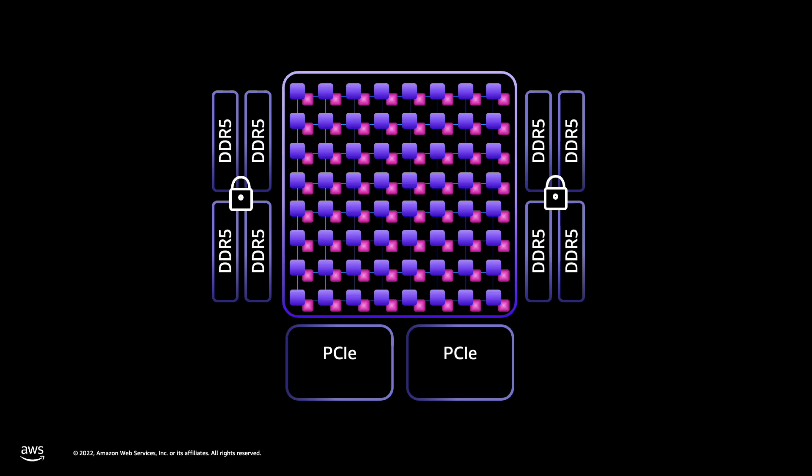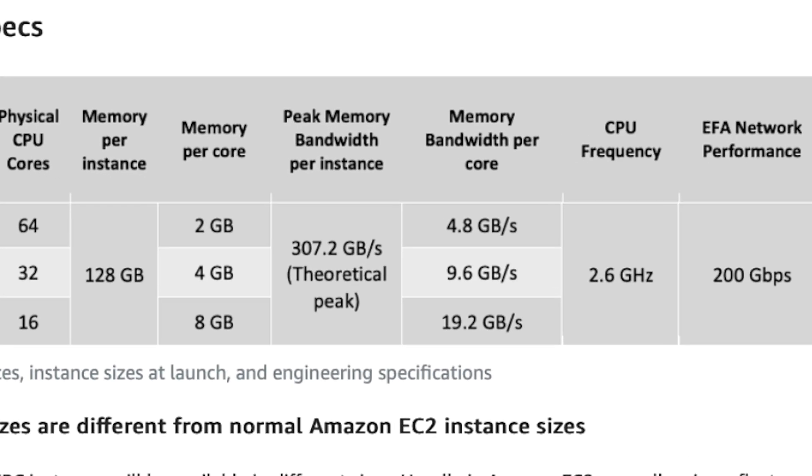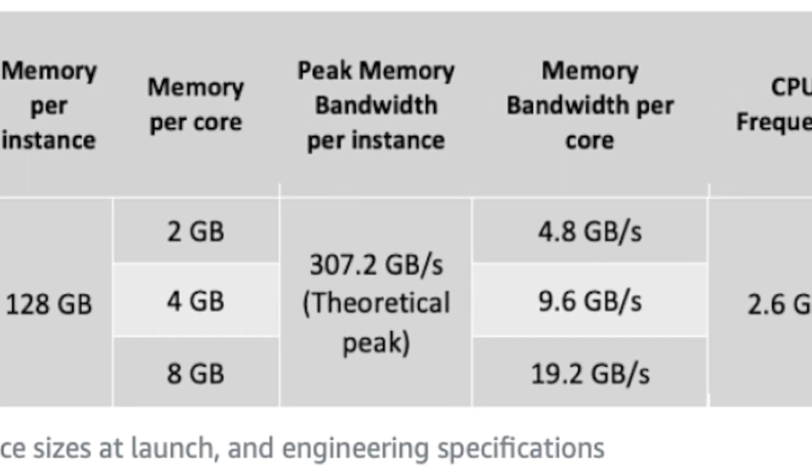We've got the DDR5 mesh-connected memory system inside these chips. That's a huge leap, especially comparing to the last generation. Going from DDR4 to DDR5, you get about one and a half times more memory bandwidth on the same number of cores. We've got a theoretical peak of 307 gigabytes per second in a single socket system.